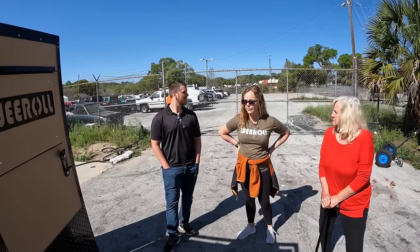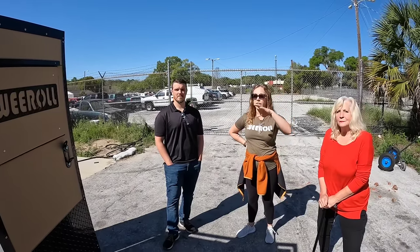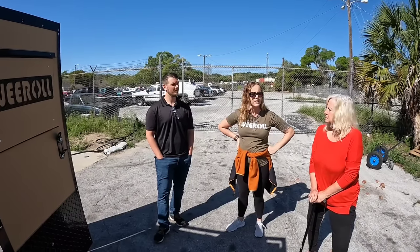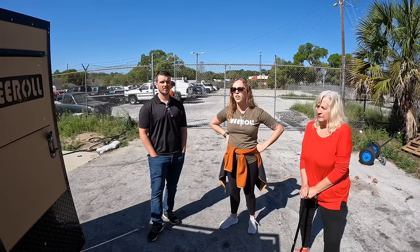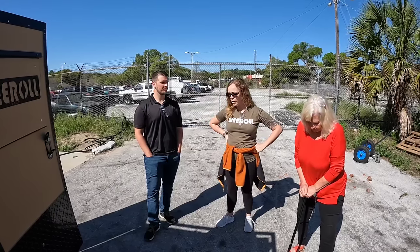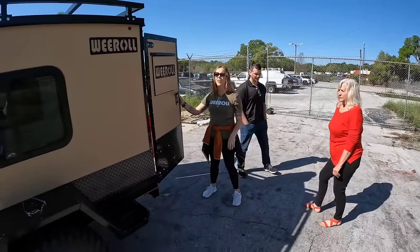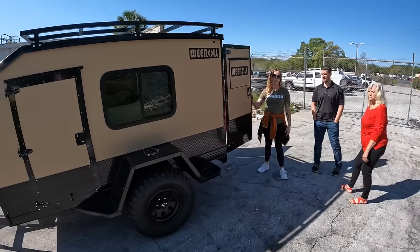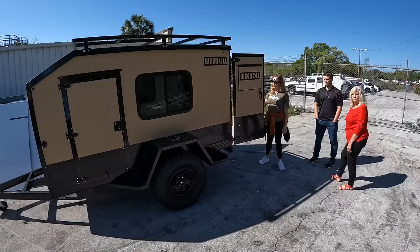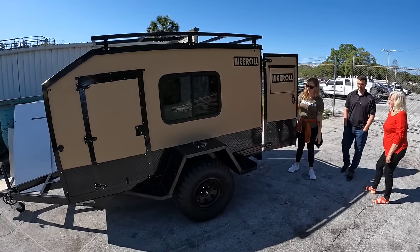We Roll was founded around 2017-2018 right here in Ocala, Florida in the same facility. Our ownership — we've had it since the end of 2022, just shy of December, so we've had it for about a year and four months now. The product is awesome. They're all-aluminum constructed trailers, which is a very hard thing to find. Generally you'll find some aluminum, but you'll find some wood or other stuff in there. We keep ours all aluminum, so there's no corrosion, no rust, no mold.